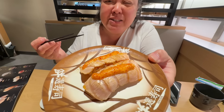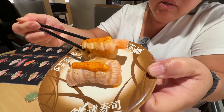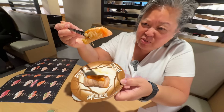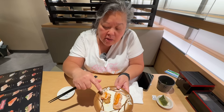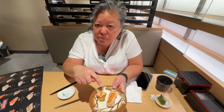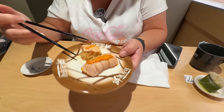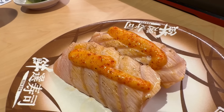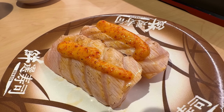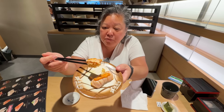Here's the seared salmon with spicy mayo. I really like this rice. That spicy mayo has a kick — if you're not a spicy person you may not like it, but it matches amazingly with this salmon. I like the seared portion and this rice is delicious. It matches so well. This is another win.